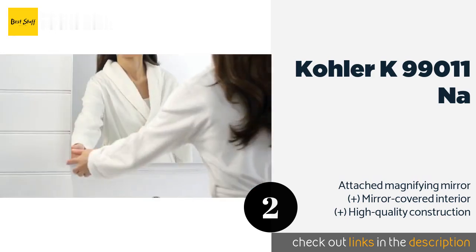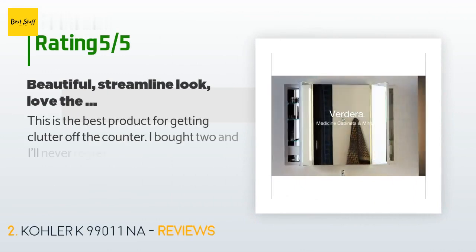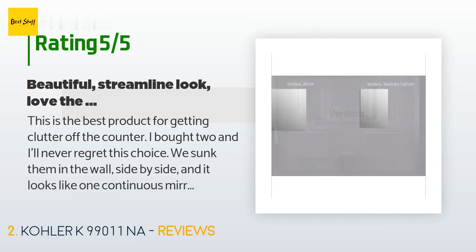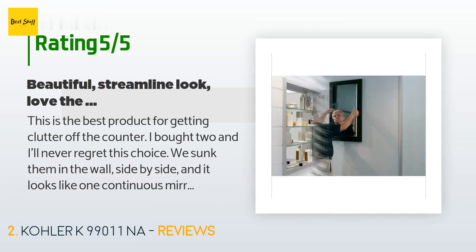The average rating of this product is 4.3 stars with more than 48 customer reviews. A customer said this is the best product for getting clutter off the counter. They bought two and will never regret the choice — they sunk them in the wall side by side and it looks like one continuous mirror.